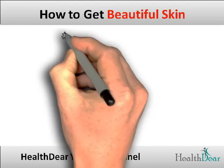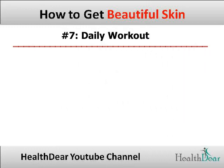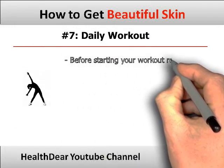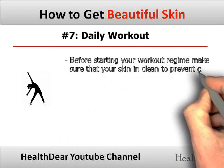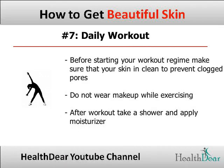Tip 7: Daily workout. Before starting your workout, make sure that your skin is clean to prevent clogged pores, which would further lead to acne. Do not wear makeup while exercising. After your workout, take a shower and smoothen your skin by applying moisturizer.